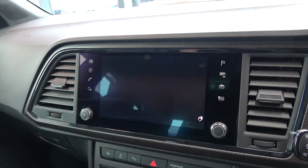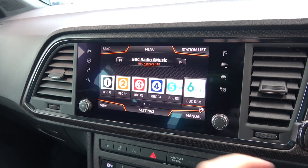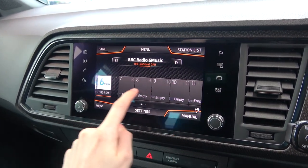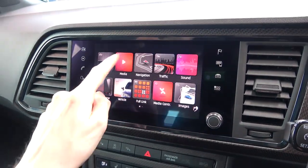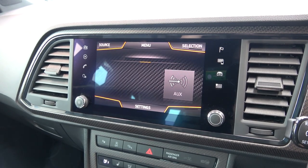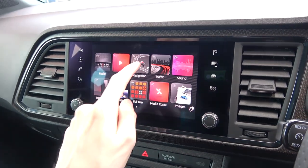From left to right, we can start with the screen for the DAB digital radio with station icons. Media comes next for external devices via AUX, USB, and Bluetooth.